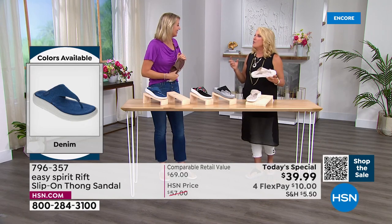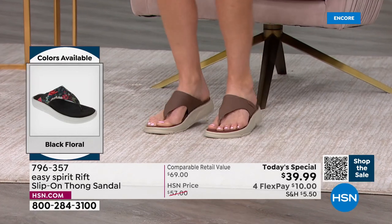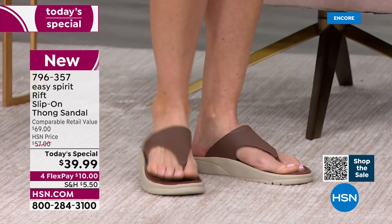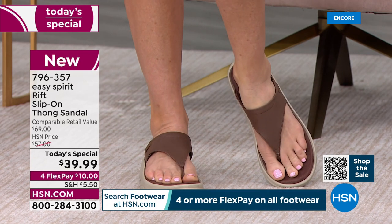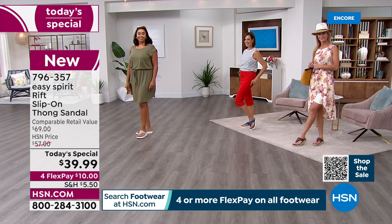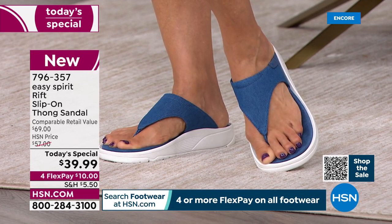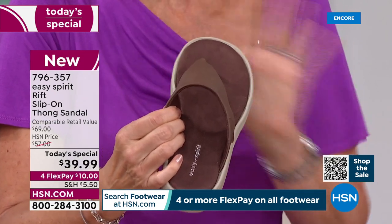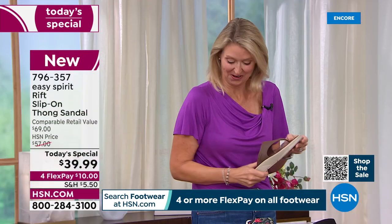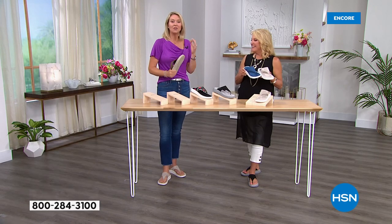Easy Spirit has been around for more than 35 years. Their whole motivation is: we want you to be comfortable, we want to make your life a little bit easier. It's about giving you the style you want — they say they're 'comfort leaders and fashion followers.' They'll never sacrifice comfort for style. Their designers work very hard to ensure both. With this sandal, the toe post seam is placed on the outside, facing outward, so it won't cause irritation. All shoes are built from the inside out — no lumps, bumps, or ridges. You slip them on, head out the door, and don't have to worry about your feet.